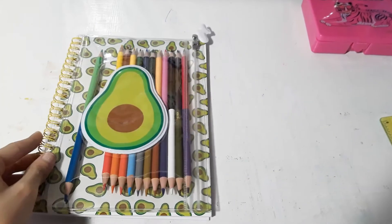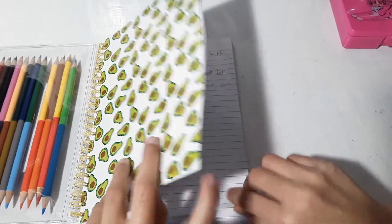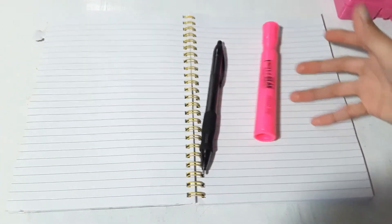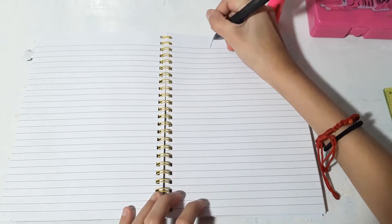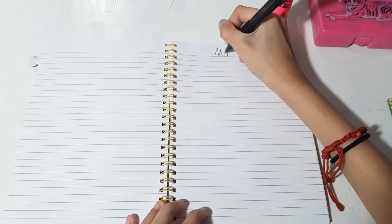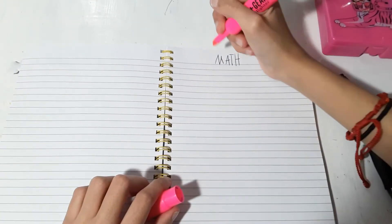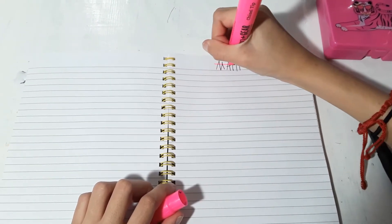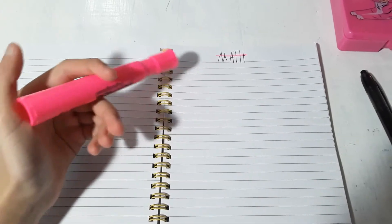Now I'm going to get to the study tips. The things I'd more likely use are highlighters and a pen. First I do the subject — let's start with math. I do a capital letter so it can stand out, and I also highlight it so it stands out even more. I don't highlight the whole thing, just part of it.